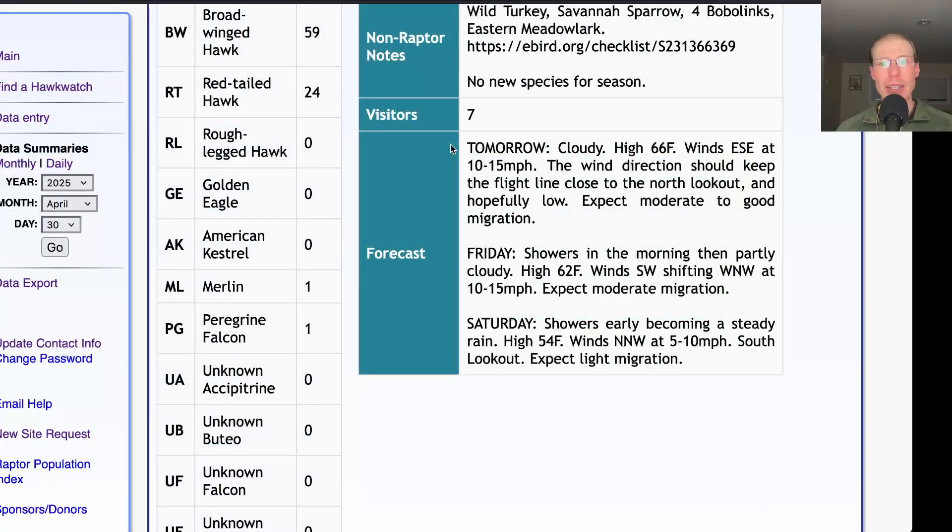Taking a look at the forecast for tomorrow, there will be cloudy skies, although maybe a little bit of sunshine in the early morning. A high in the mid-60s and winds east-southeast at 10 to 15 miles per hour, although the hourly is mostly showing lower than that, maybe more 7 to 8, getting as high as 10 miles per hour. It's a good wind direction for us — those southeasterly winds are usually good for keeping the raptors low and right over the north lookout. I think tomorrow should be a pretty good day, especially with the number of sharp-shinned hawks that Braddock Bay had the other day. Hopefully some of those are still in the pipeline and it could be a good sharpie flight in the morning.